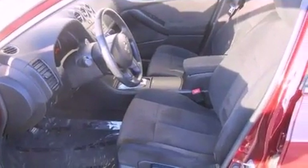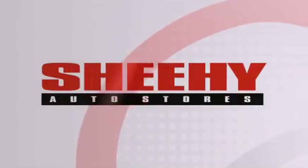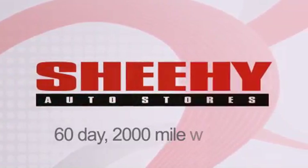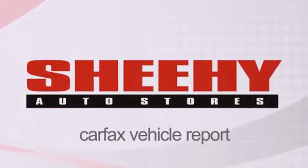Call now to find out how you can own this breathtaking automobile. Every Sheehy select used vehicle comes with a three-day money-back guarantee, 60-day, 2,000-mile warranty, passes a state inspection and our 175-point inspection system, and comes with a Carfax vehicle report.